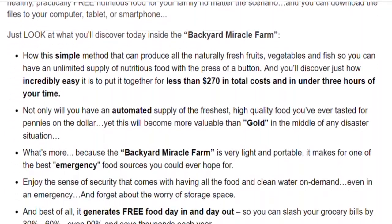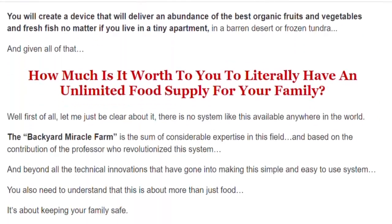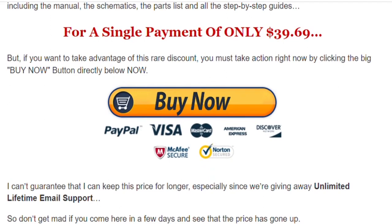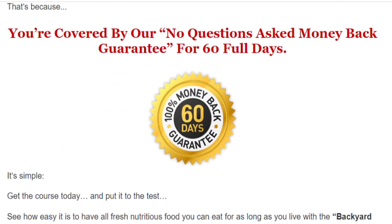The price today is only $39.69. You can buy it at the official website and I have left the link in the description of this video. This product has a 60-day money-back guarantee, so you can buy it, and if for any reason it doesn't meet your expectations, you can request a full refund.